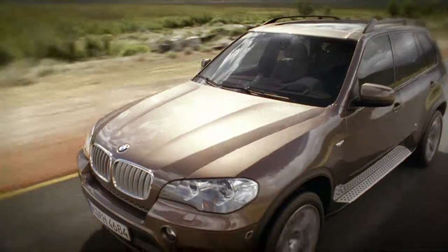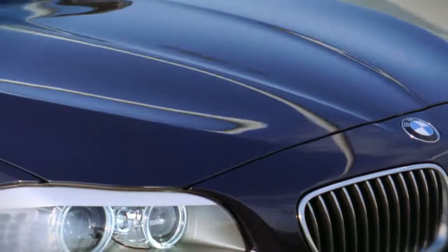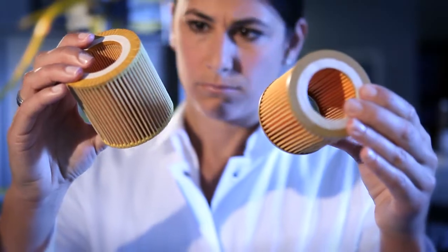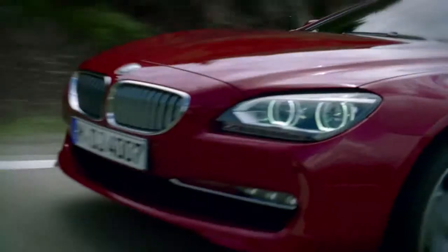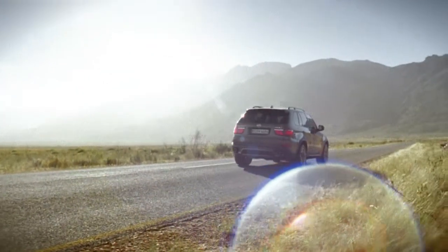BMW cars are highly engineered, premium-quality products. Their exceptional quality means they depend on first-class spare parts. Genuine BMW parts are the result of many years of research and development and comprehensive quality control checks. Counterfeit components can cause considerable damage, expense and inconvenience for BMW drivers and their passengers.